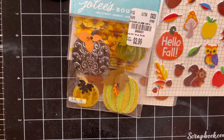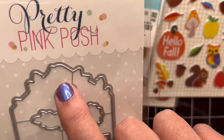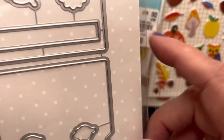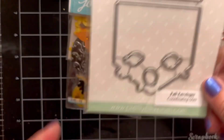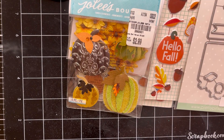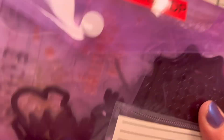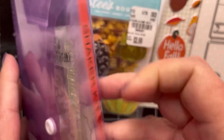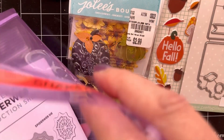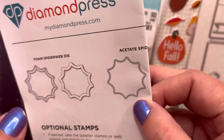I do have some stamps and dies. I have this Pretty Pink Posh fall envelopes set — you have your envelopes and little elements in there as well. I have a shaker kit, it's a spider web by Diamond Crest. It has everything in here but no acetate — I had used up the acetate — but it's got all the dies, the stamps, and the instructions.